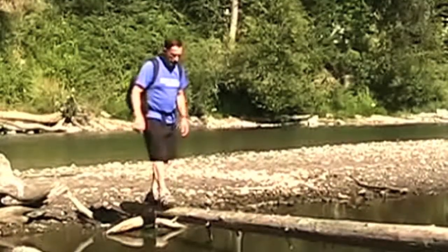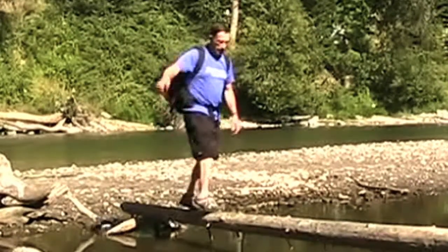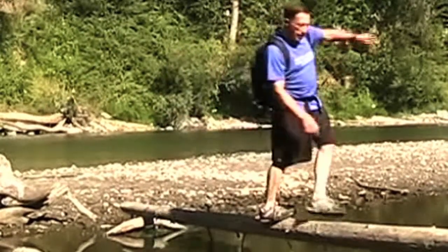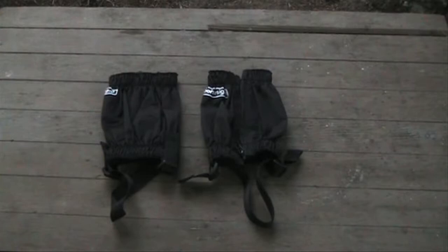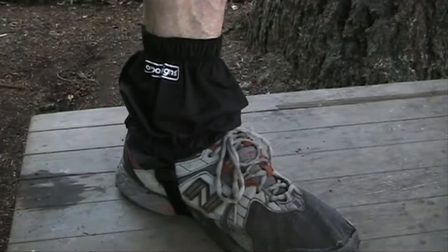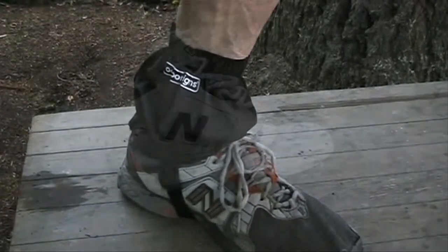After you've experienced the freedom of lighter hiking shoes, you probably won't want to wear your old hiking boots, even on the toughest of terrain. The increased agility of running shoes is more noticeable on rough terrain. Backpackers might think they need boots to keep debris out of their shoes, but you can add a pair of 3-ounce gaiters and still be much lighter and more comfortable.